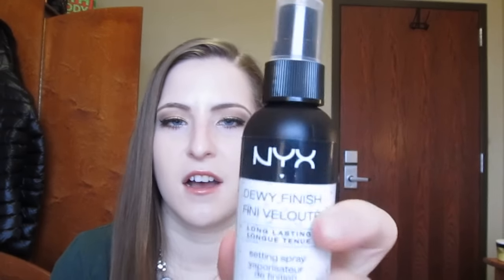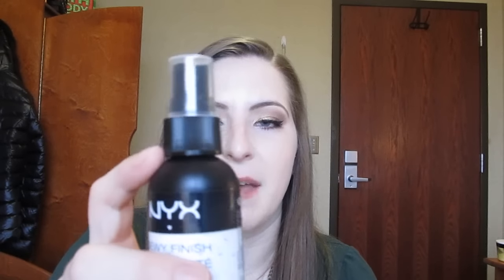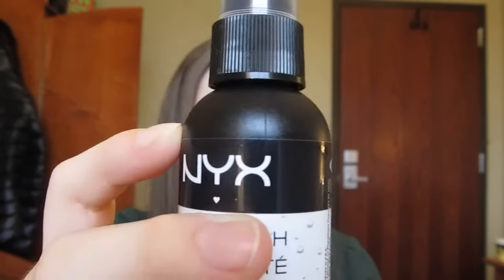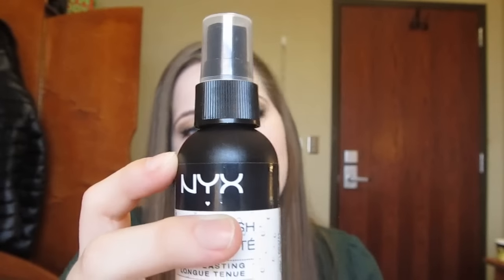The next product is the NYX Do We Finish Setting Spray. I can't really see through it, but it was full when I put it in this project two weeks ago, about right here, and I'm guessing it's down around right here now. I do use this every day — I wear face makeup usually once or twice a day. I used to spray this before I put on powder after foundation, but I decided I don't really need to do that. Now I just spray my face after I do all my makeup and throughout the day. I'm not sure if I'll finish this by end of month, but these are about $8 and I used to go through them every one to two months.